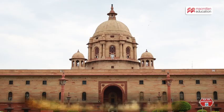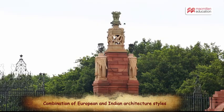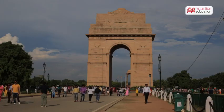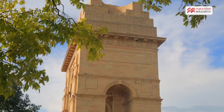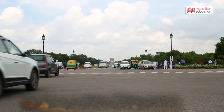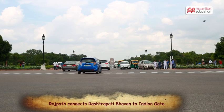The Secretariat combines European and Indian elements such as columns, jhalis, and chhatjas. India Gate, a war memorial dedicated to Indian soldiers, sits in a hexagonal garden. A grand pathway, Rajpath, connects it to Rashtrapati Bhavan.